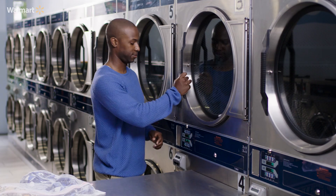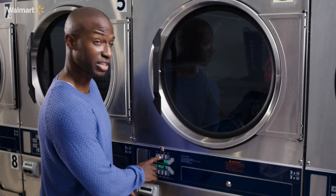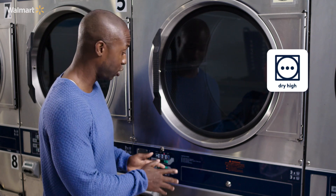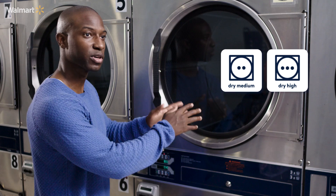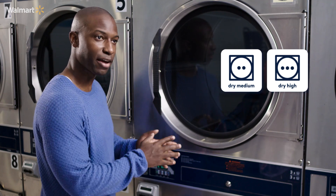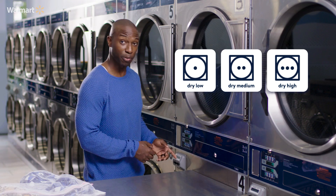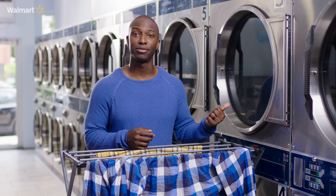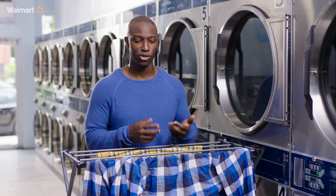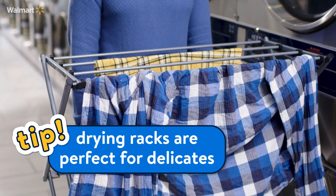For your dryer settings, you've got high, medium, and low — it's really simple. High is going to be for your heavier clothes like jeans and sweaters. Medium is for a mixed load of both heavier and lighter clothes. And low is going to be for your delicates. Make sure you pay, hit the start button, and you're ready to roll. While your durable items like jeans are drying in the dryer, you can air dry your delicates on a rack — great practice for that semester abroad in Europe.